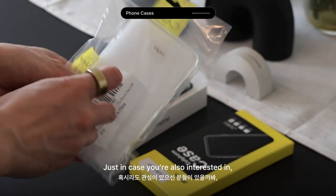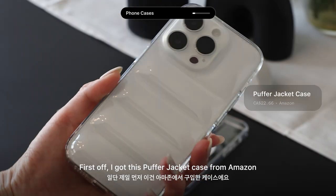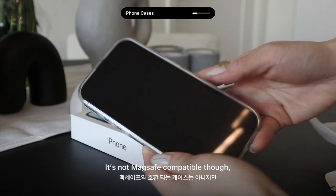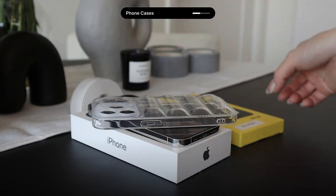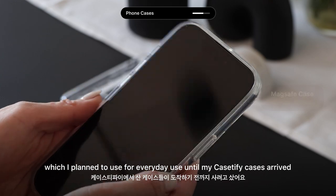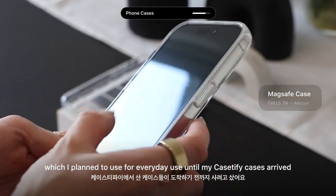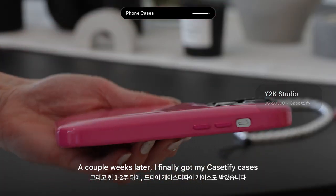Let me show you the cases I picked up for my new phone — I'll make sure you can find the links down below. First off, I got this puffer jacket case from Amazon. It's not MagSafe compatible, but I couldn't resist its adorable design. I also got a plain transparent MagSafe compatible case from Amazon, which I planned to use for everyday use until my Case-Defy cases arrived. A couple of weeks later, I finally got my Case-Defy cases.